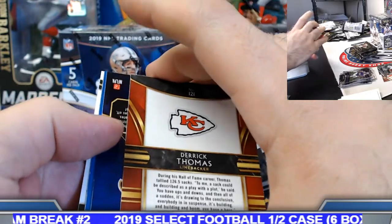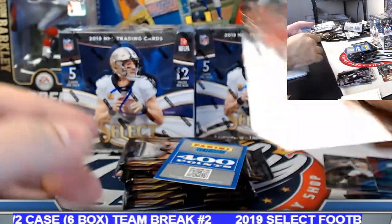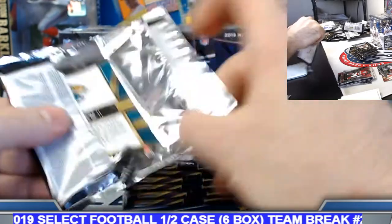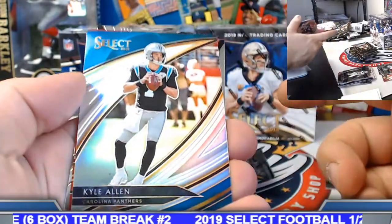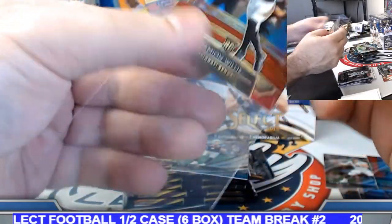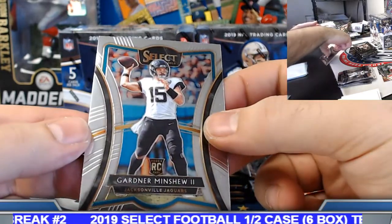Got it just in the nick of time — point card, we will have to random off that one, stay tuned. 400 point card. Kyle Allen field level silver. Damian Willis red prism rookie, 7 of 149. Gardner base.